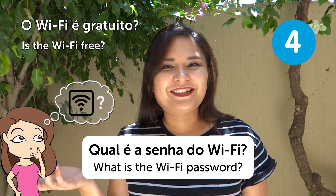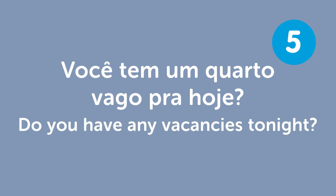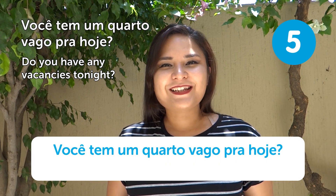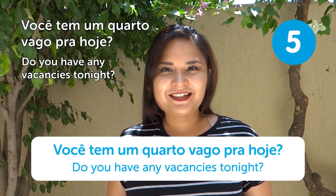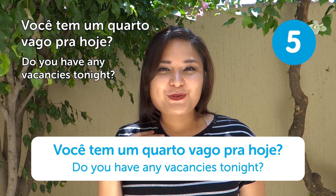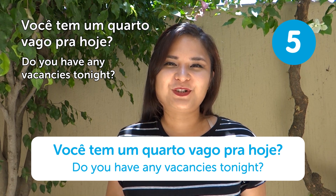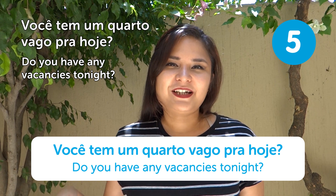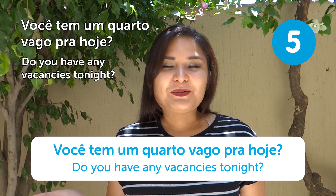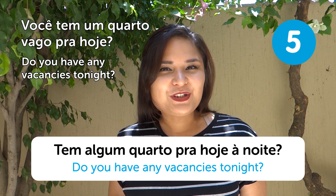"Tem algum quarto pra hoje à noite?" — Do you have any vacancies tonight? Many people prefer to find their hotel after arriving at their destination. If you do that, you'll need to ask: "Tem algum quarto pra hoje à noite?"